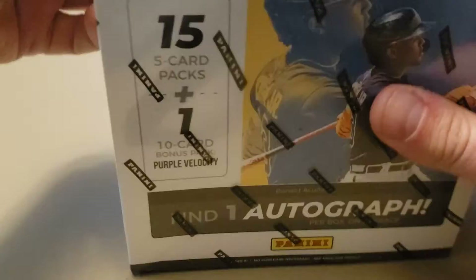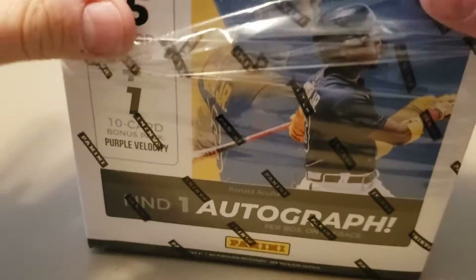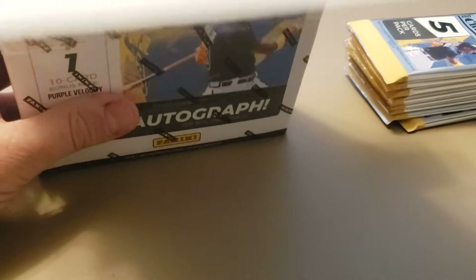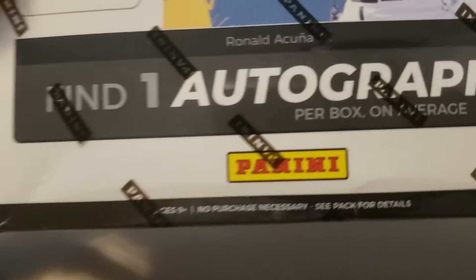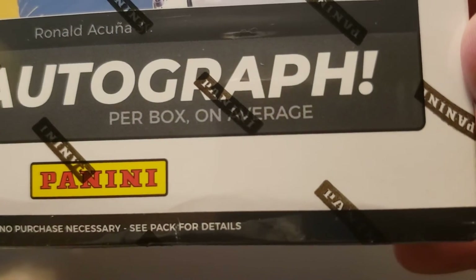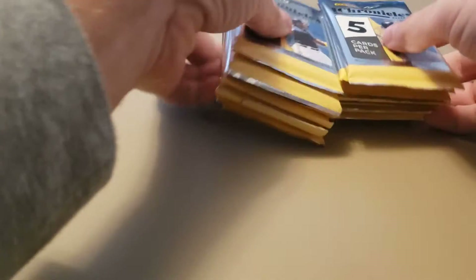Check out the hobby box I opened — hit a very sweet Ronald Acuna Jr. autograph out of that hobby box. I did open up one of these off camera, and it's funny — I've made mention of being "Panini'd" because Panini always puts one autograph per box on average. They always have that caveat: if you don't get a hit, they say on average.